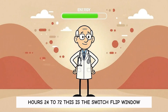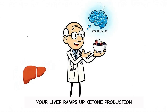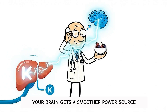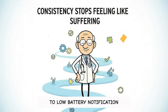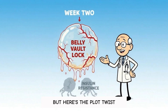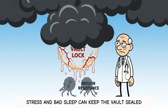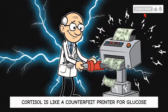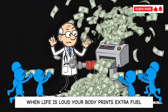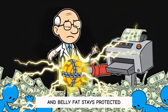Hours 24 to 72 is the switch-flip window. Your liver ramps up ketone production, your brain gets a smoother power source, and the snack voice often goes from breaking-news alert to low-battery notification. But here's the plot twist: stress and bad sleep can keep the vault sealed even if your food is perfect. Cortisol is like a counterfeit printer for glucose — when life is loud, your body prints extra fuel, insulin rises to manage it, and belly fat stays protected.